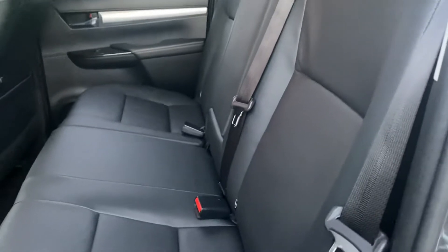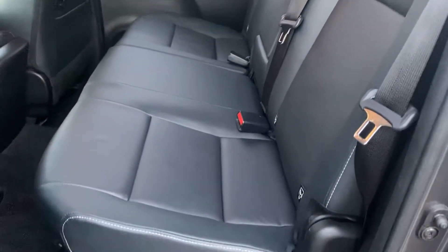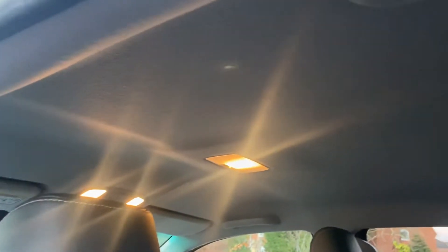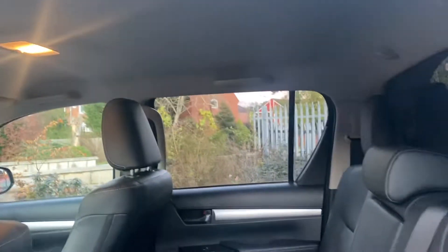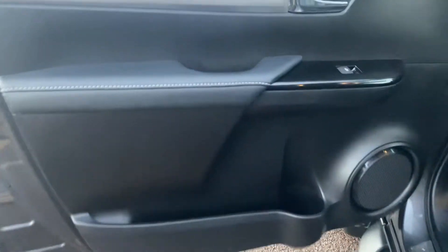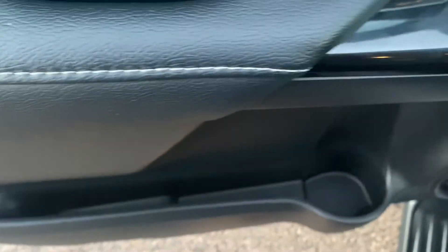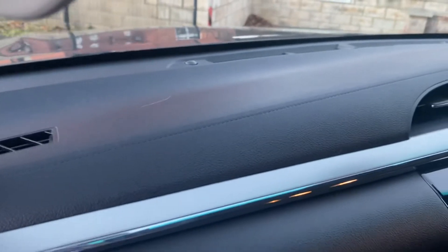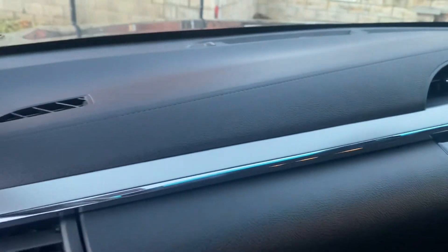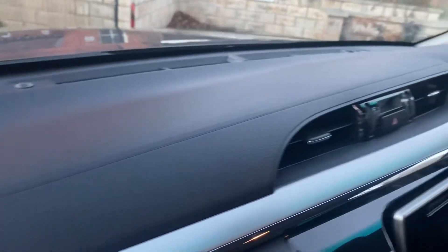The rear seats — look at those, they've hardly been sat on. Pretty good order. Back of the seats in good order. Headlining in good order. Passenger front door card — in good order. Inside the door cards — clean and tidy. Top of the dashboard — all good.